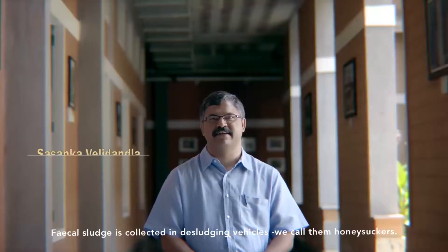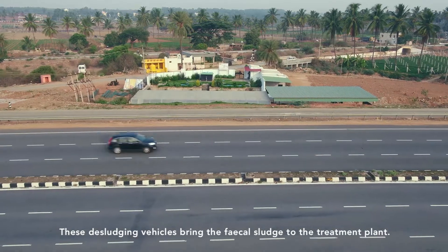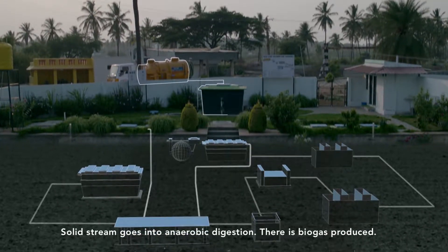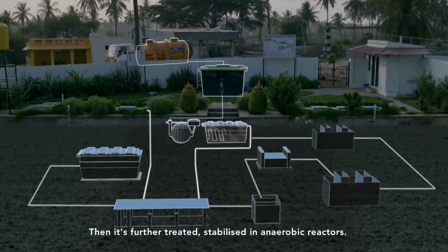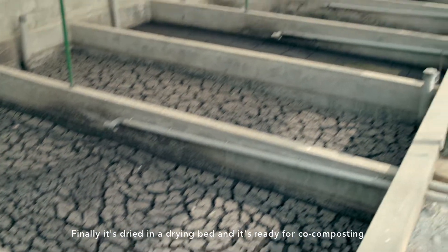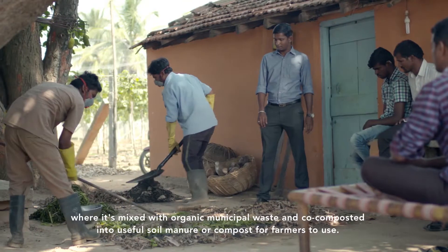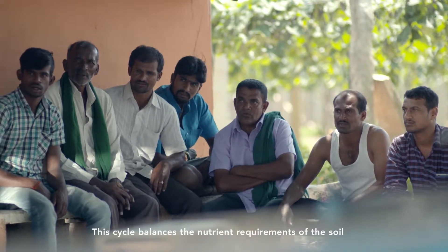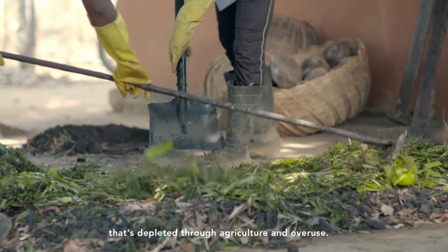Fecal sludge is collected in desludging vehicles — we call them honey suckers — and these vehicles bring the fecal sludge to the treatment plant. The solid stream goes into anaerobic digestion, where biogas is produced and the material is further treated and stabilized in anaerobic reactors. Finally it's dried in a drying bed and ready for co-composting, where it's mixed with organic municipal waste into useful soil manure or compost for farmers. This cycle balances the nutrient requirements of soil depleted through agriculture and overuse.